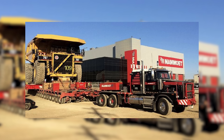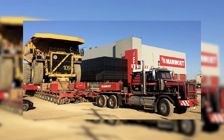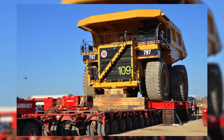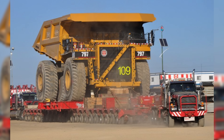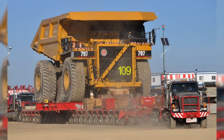This isn't the first time these haul trucks have been moved fully assembled. Back in 2015, Mamut set the standard for heavy haul, moving 16 Cat 797s to Imperial's Kearl operation and 6 Cat 797s fully assembled to Suncor's Aurora Mine. Here's footage of when they moved a Cat 797 fully assembled to Imperial's Kearl operation.